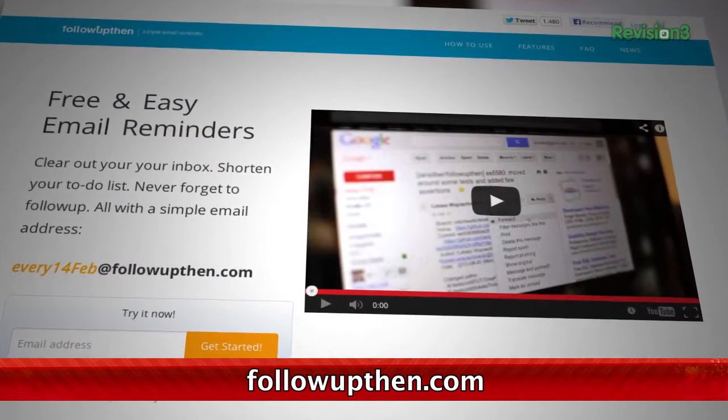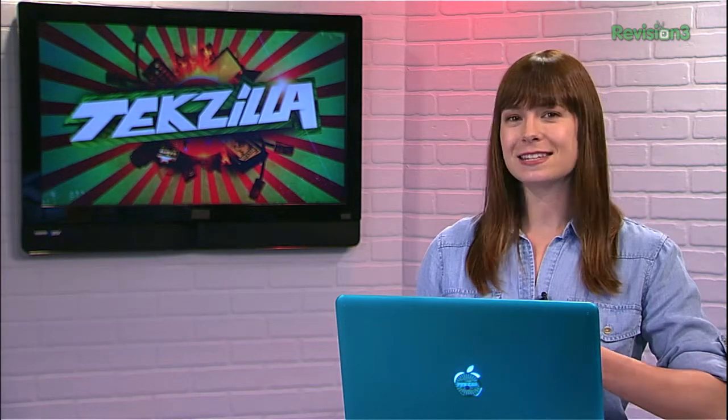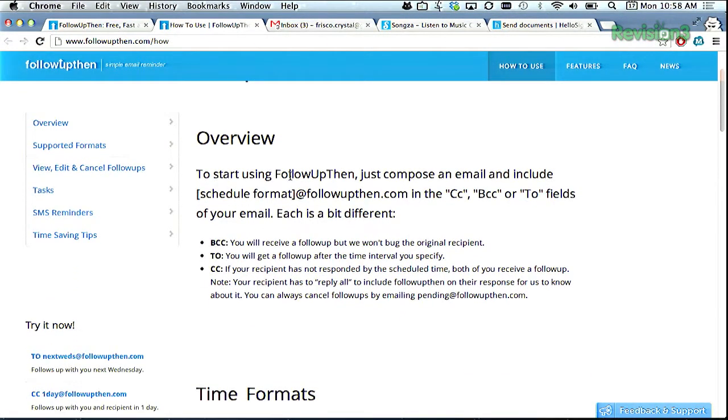This site is a totally free and easy way to set email reminders to follow up for yourself or for your recipient without leaving your inbox. To sign up, just enter your email into the homepage. The whole thing works using the To, CC, and BCC fields in your email client.